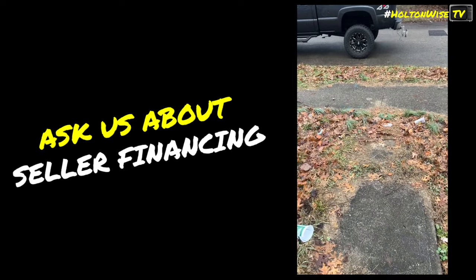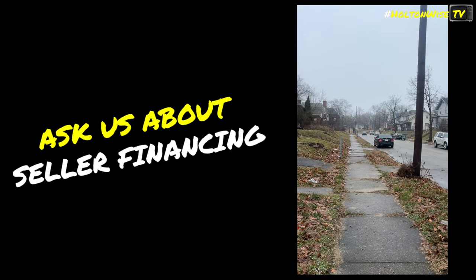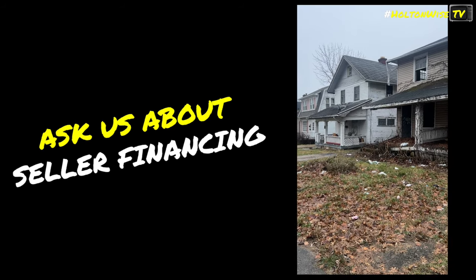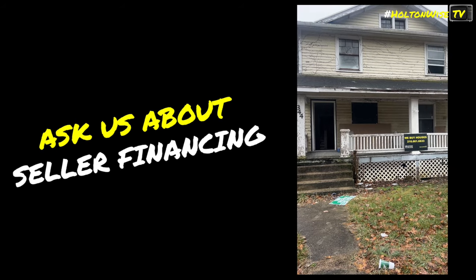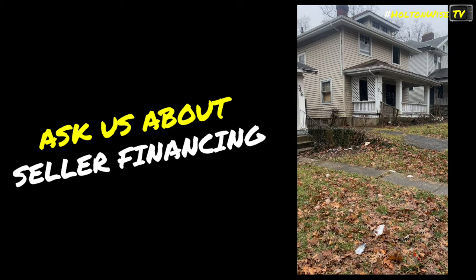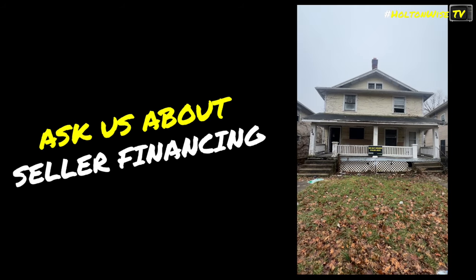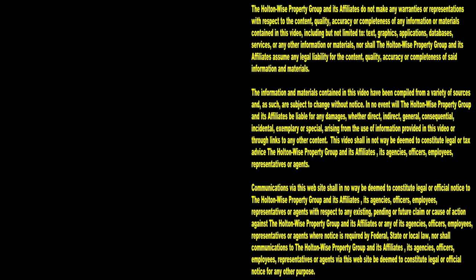Let's go get a street view while we're doing this. Looking west. Looking east. These are the neighboring properties. That's what we got on video for this property, and that's it for this one. Thanks for watching. Subscribe to Holton Wise TV for more financial information, education, and entertainment.